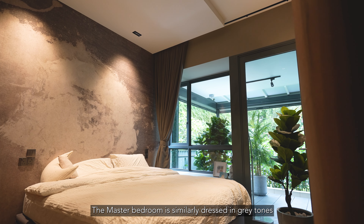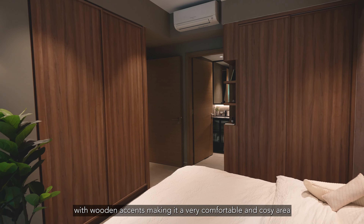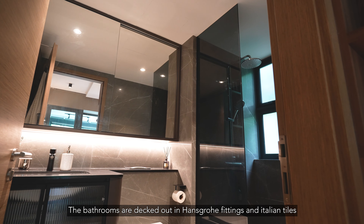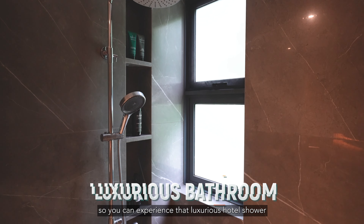The master bedroom is similarly dressed in grey tones with wooden accents, making it a very comfortable and cozy area where you can get a good night's rest. The bathrooms are decked out in Hans Grohe fittings and Italian towels, so you can experience that luxurious hotel shower in the comfort of your own home.